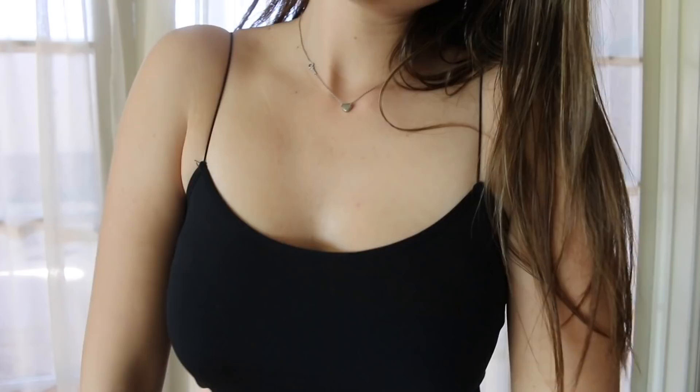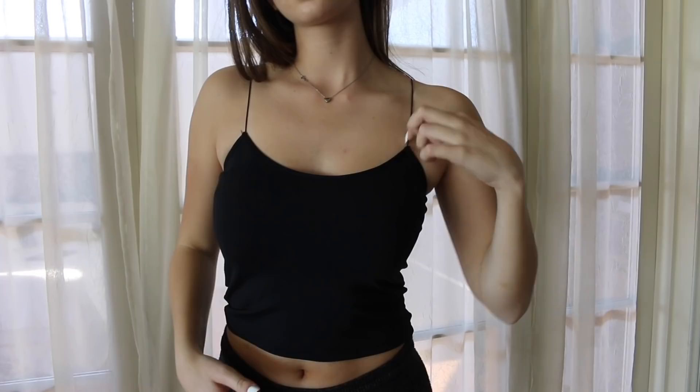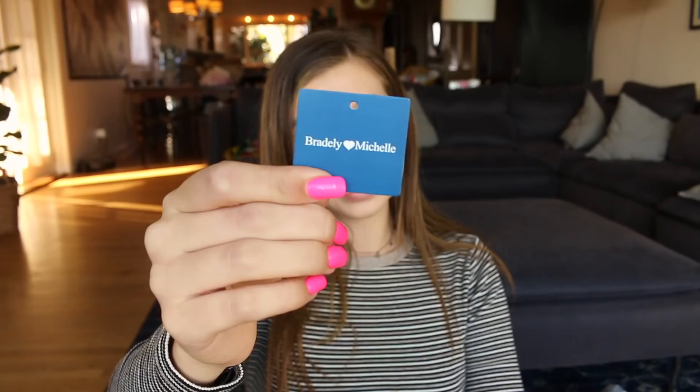The last thing I got from Zaful is this tank top. I've been really into these wire strap tank tops — they're super stretchy and cute. The only thing was the tag that came on it was really strange. But yeah, that's everything from Zaful.